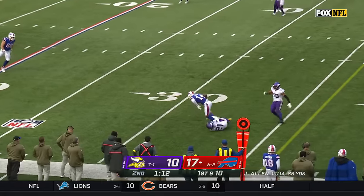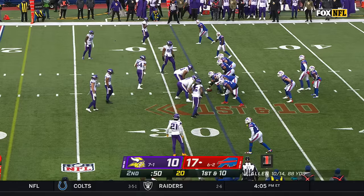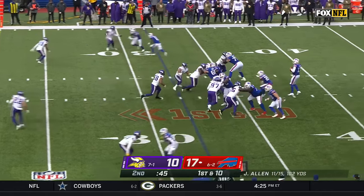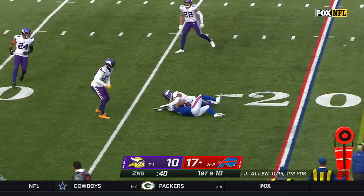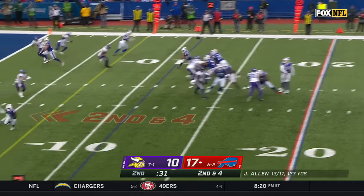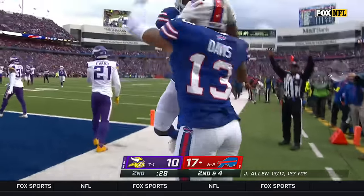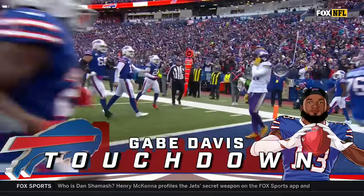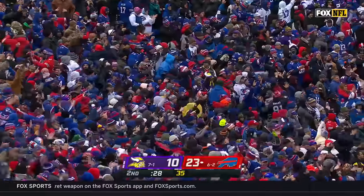Steps into this throw — it's Diggs, first down inside the 35. Vikings had it deep in Bills territory, turnover on downs, Bills coming right back. Allen lets it go for Gabe Davis inside the 20. Second and fourth — floating Davis over the top for the Bills touchdown. What a counter punch for Buffalo. Looked like the Vikings were headed to maybe tie the game going into the break, instead it's a two-score lead.